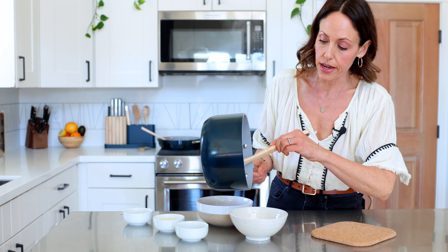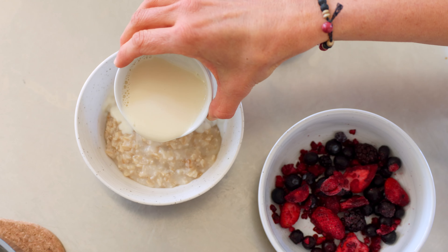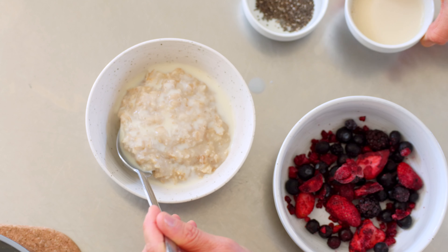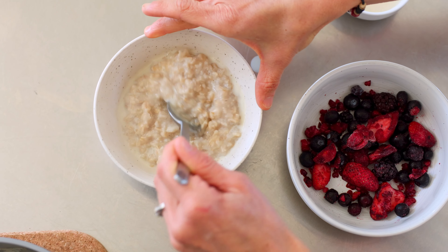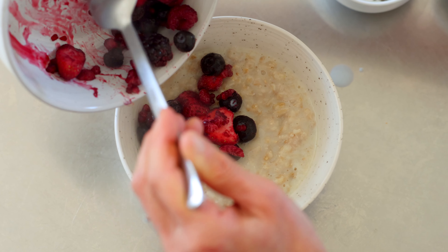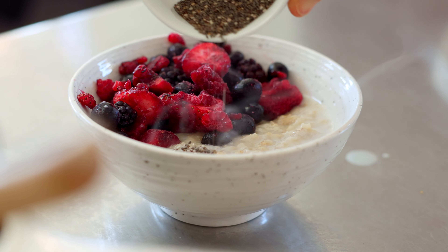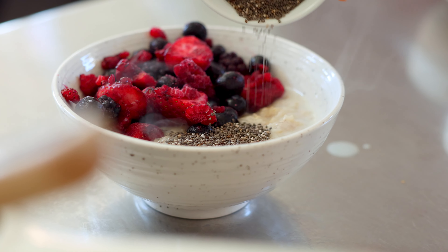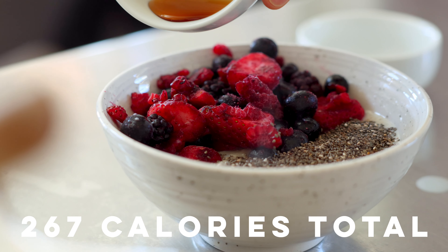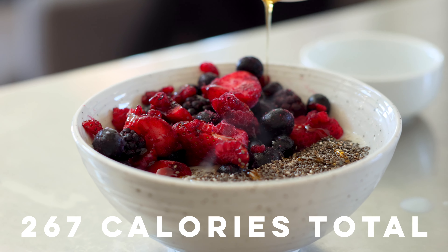Let's start with breakfast. I did a half cup of dry rolled oats with a little bit of plant milk — about a quarter cup to an eighth of a cup — just to get a nice consistency. One cup of mixed berries, these are frozen organic mixed berries, one teaspoon of chia seeds, and optionally one teaspoon of maple syrup or you could do a teaspoon of dried fruit on there.